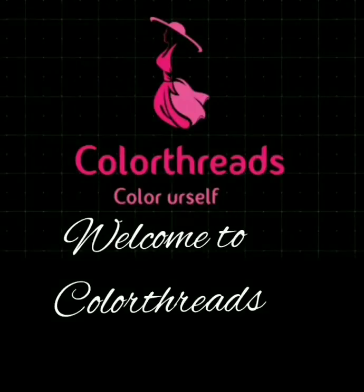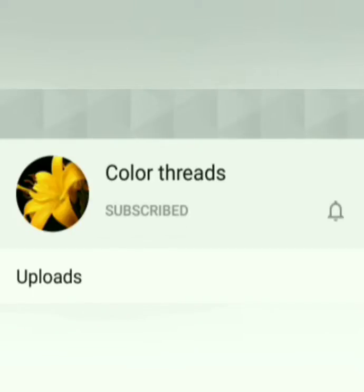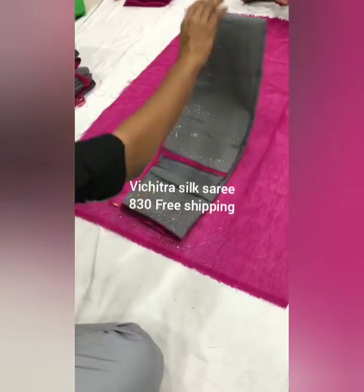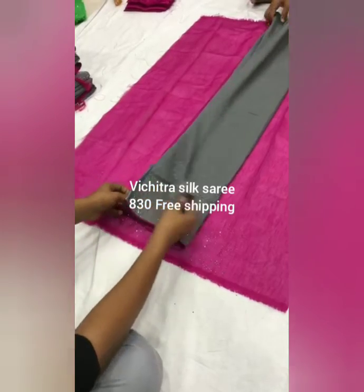Welcome friends to Color Threads. If you are watching our channel for the first time, please subscribe to get regular updates on Color Threads and click the bell icon. Today we are looking at Vishtra silk sarees.